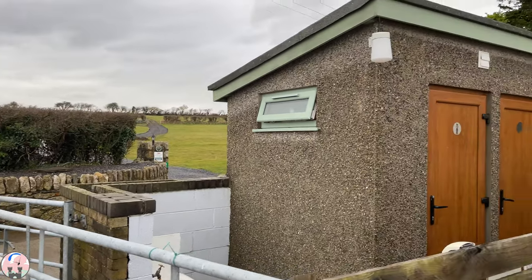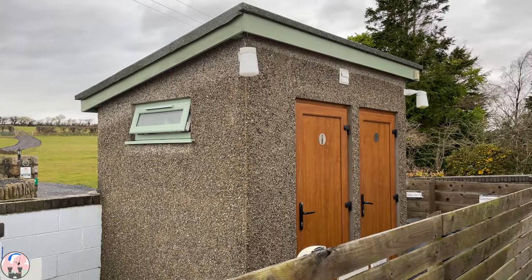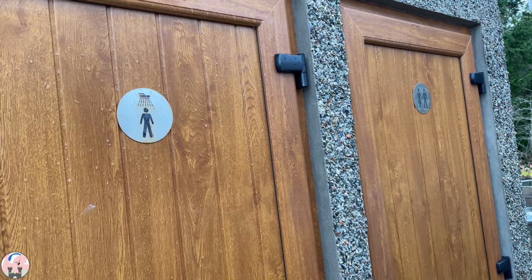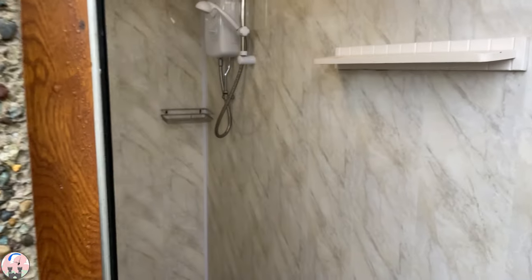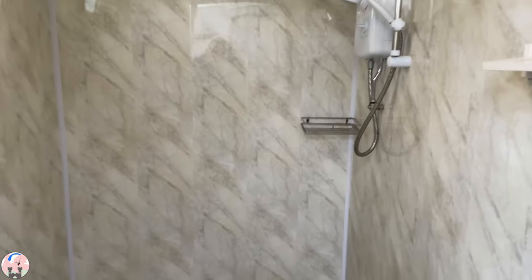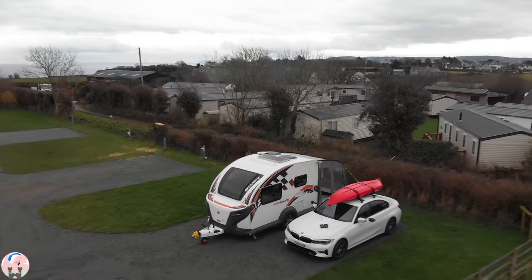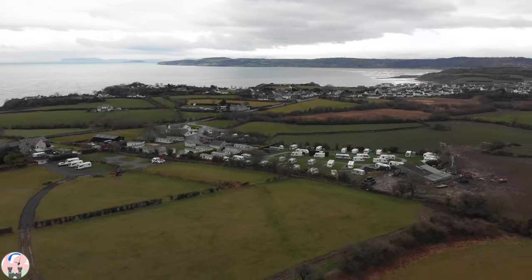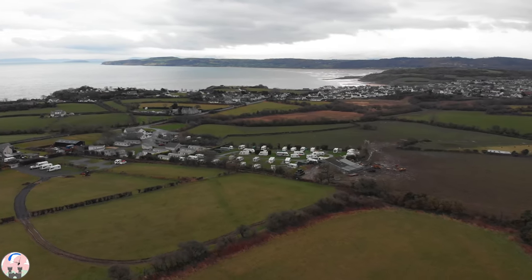There is a shower block on site for the CL. I don't personally use shower blocks, however on investigation I find the shower is absolutely spotless. The location of the Roastboth CL is perfect — it's a stone's throw from the Welsh coast path and a couple of minutes from Benllech beach.